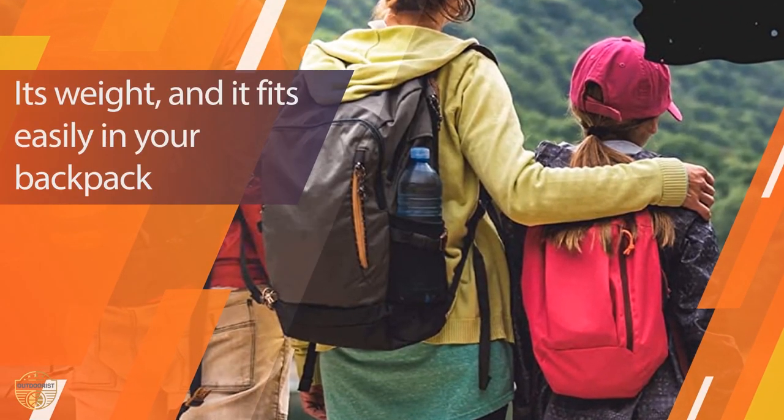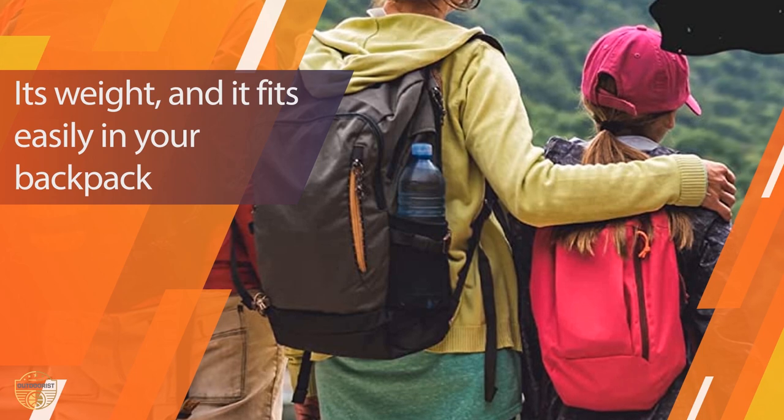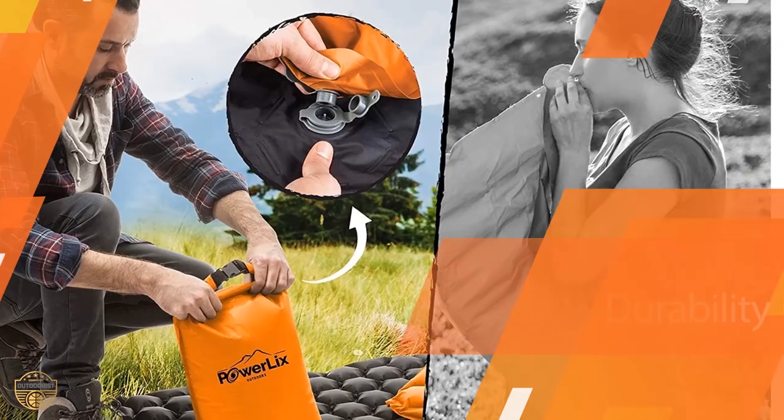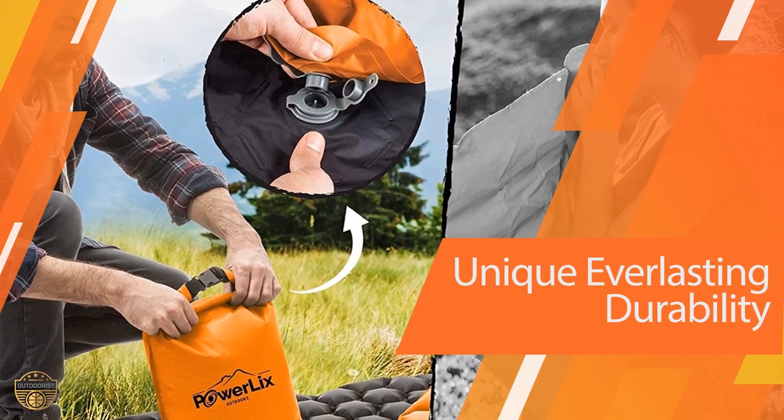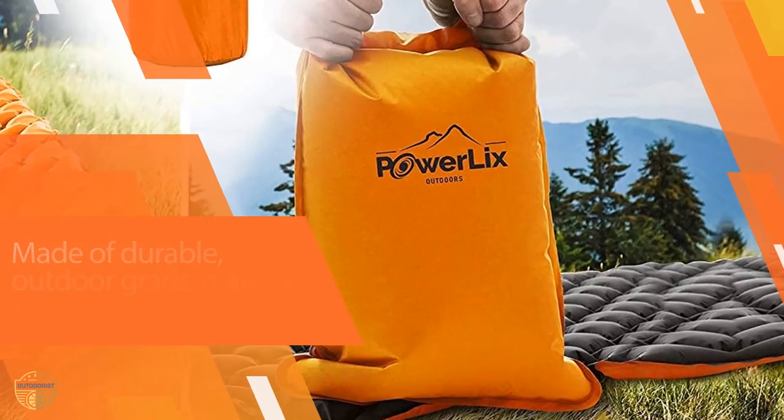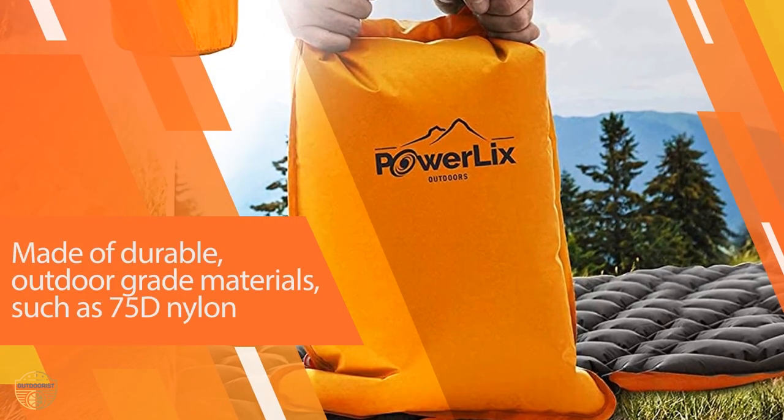A great all-around inflatable camping mat, the REI Co-Op's 2-in-1 sleeping pad is designed for use on the ground or in a tent. It's made from a thick polyester/cotton blend that has a DWR durable water-repellent finish.